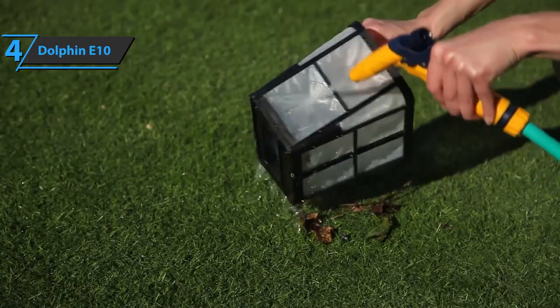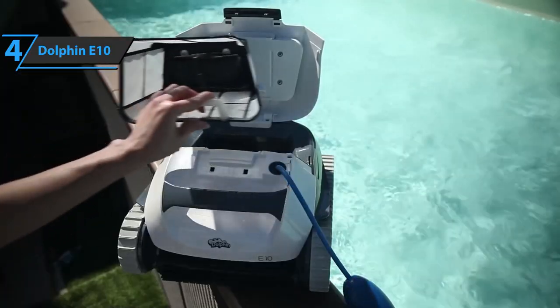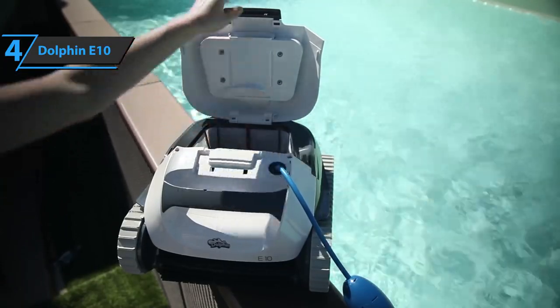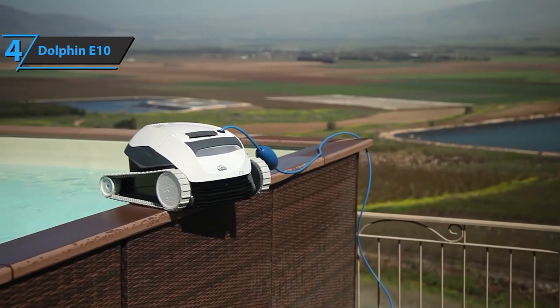Additionally, the E10 has a 12-meter power cord without a non-loop ball joint. This best above-ground robot pool vacuum comes in the size of 18 by 22 by 12 inches, as well as a weight of 22.7 pounds.